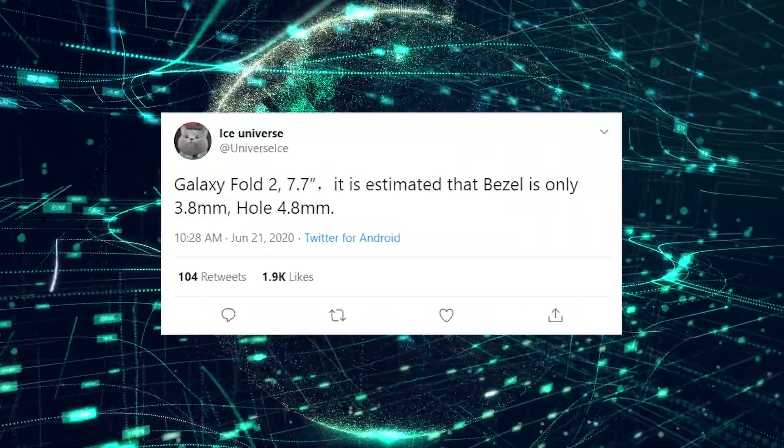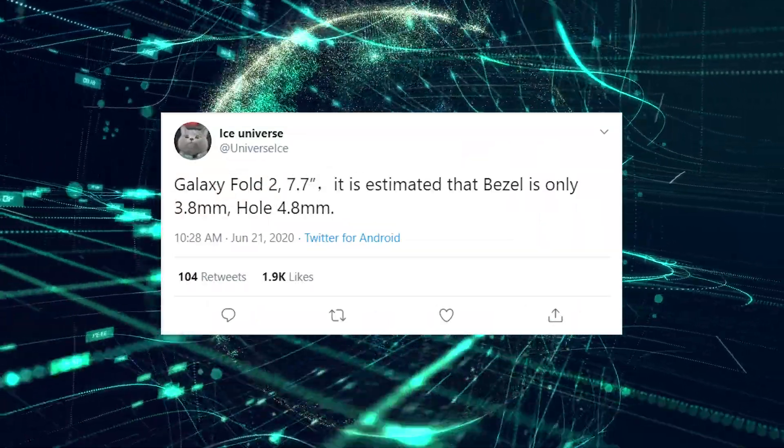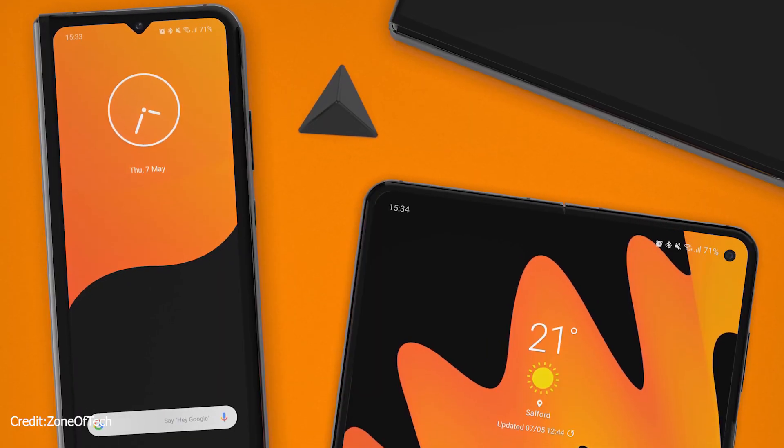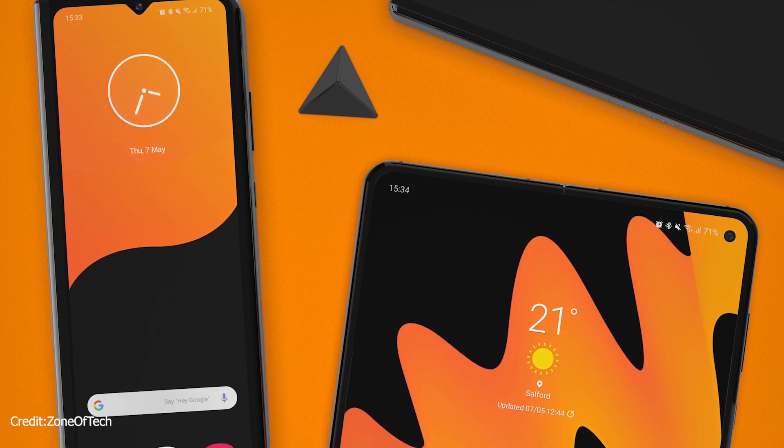Finally, Ice Universe has given us the bezel size of the Galaxy Fold 2, which according to him would be just 3.8mm, while the hole punch will be 4.8mm. This should make the device feel more futuristic than the previous Galaxy Fold.